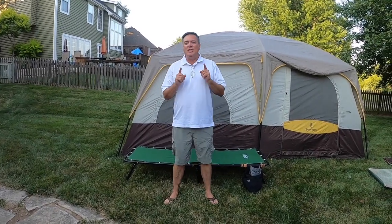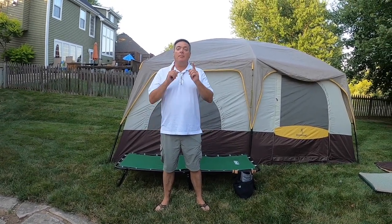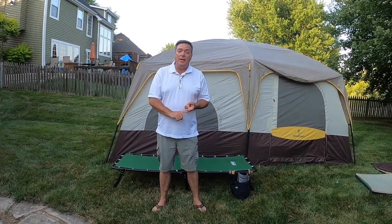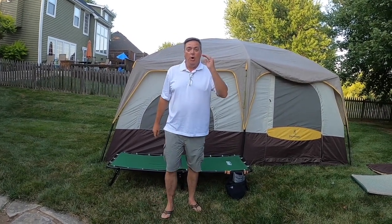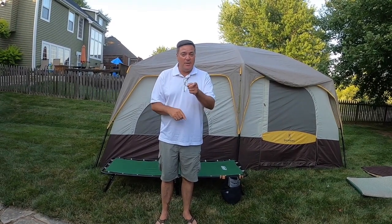Hey guys, welcome to Daryl Intense. I want to talk to you today about the best darn sleep in the whole wide world. I'm not talking about a pillow — I'm talking about a cot that is going to take your camping, your car camping, or your glamping experience to a whole new level. Trust me, hear me out on this. I'm only going to take about four to five minutes of your time, so hear me out and see if I'm wrong.